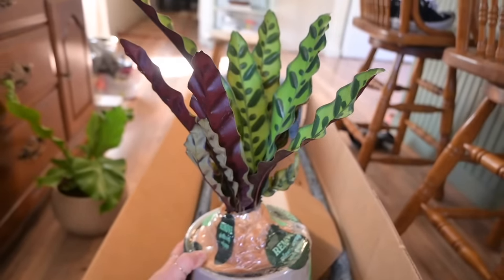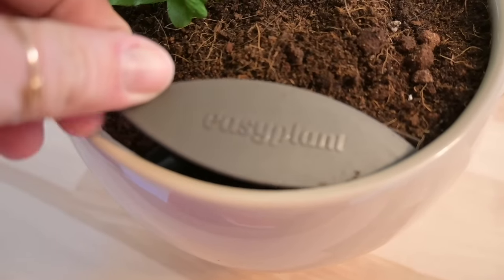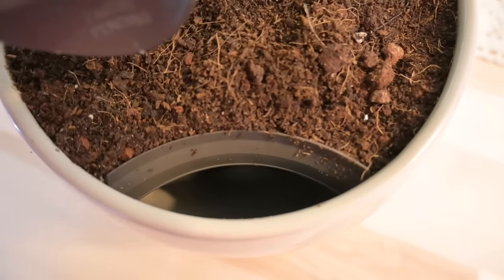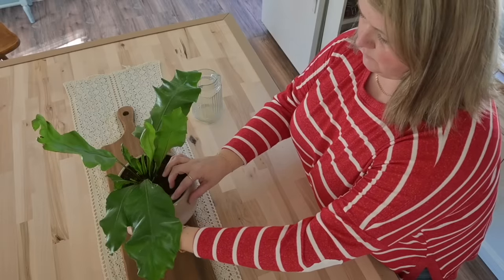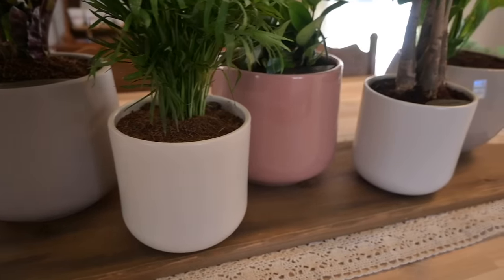With Easy Plant, I don't have to worry about overwatering or underwatering my plants, because they get the exact amount of water they need when they need it. All you have to do is fill this built-in water reservoir once a month and the plant takes care of itself.